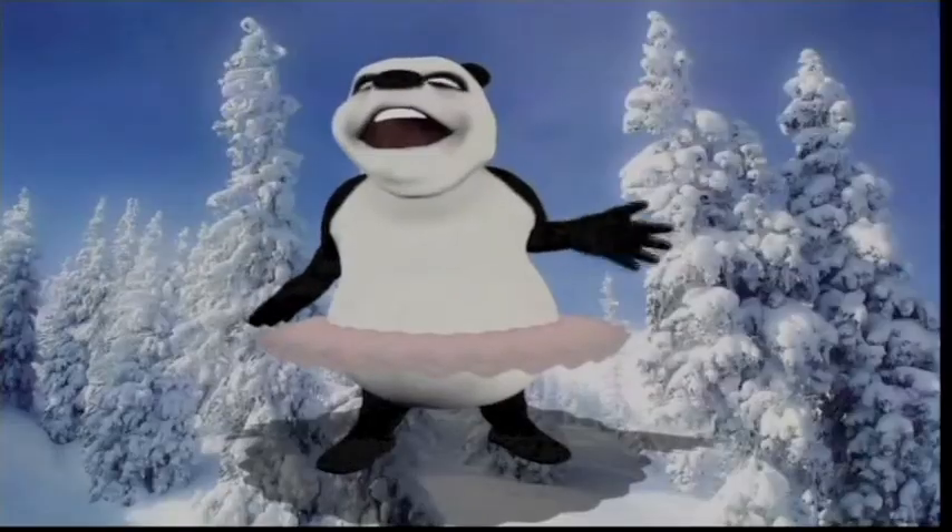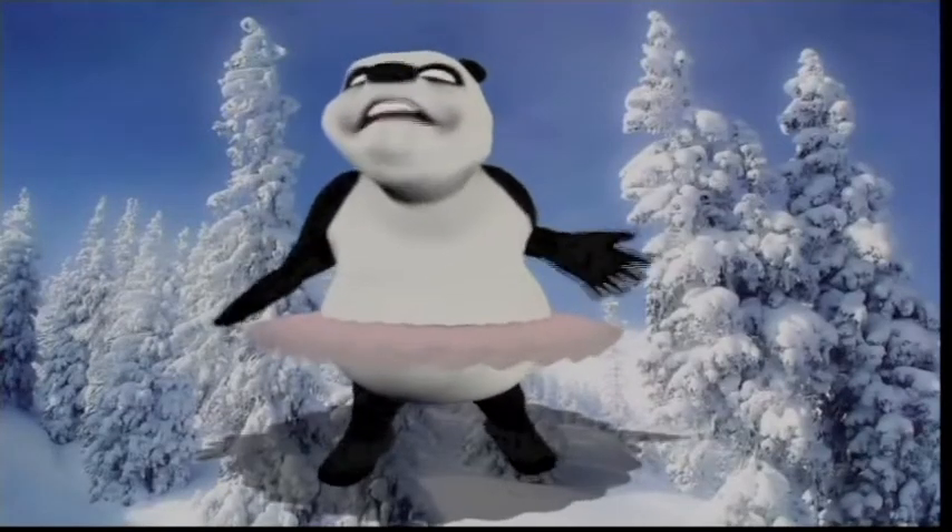Any bamboo shoots? Did you have to eat to get that big? Ian! I'm not a real panda! I'm a budding, aspiring motion capture artiste!